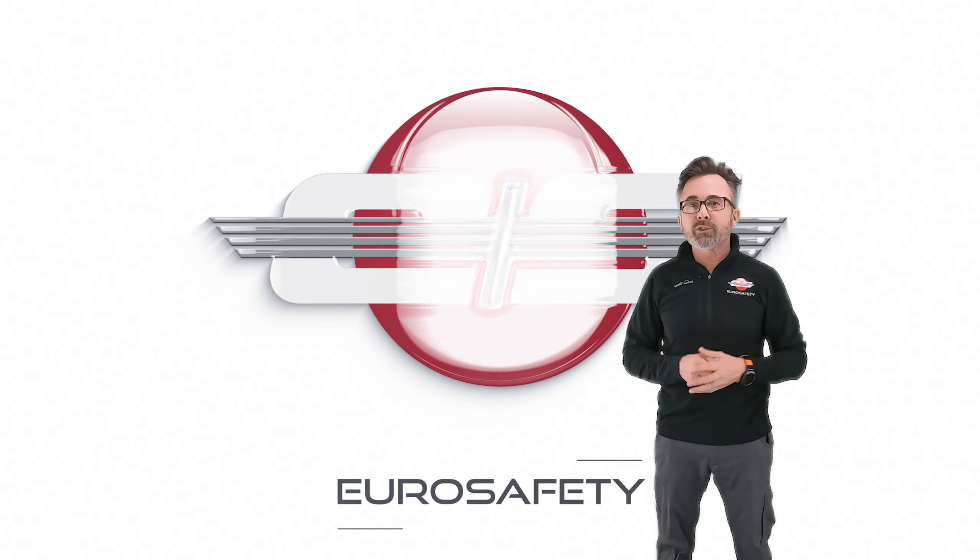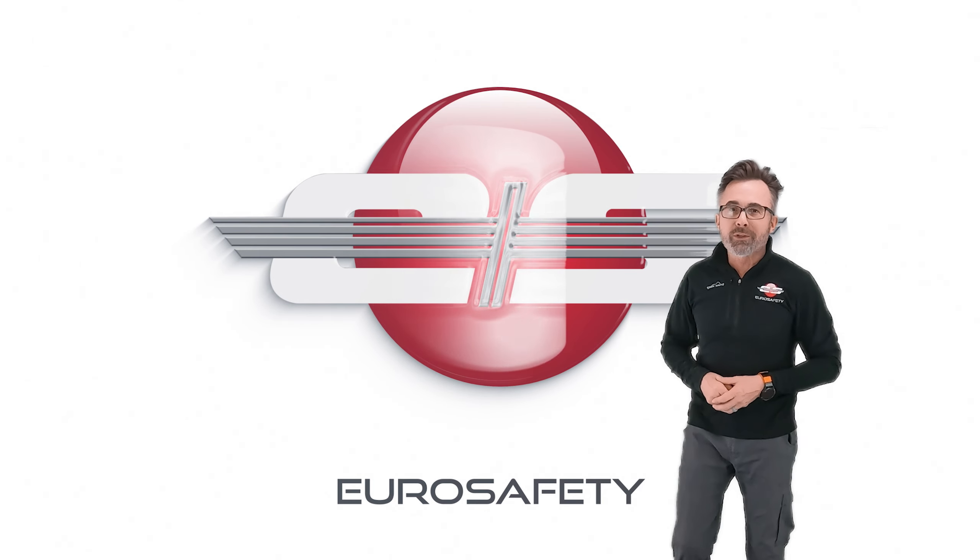I hope that answers any questions you have about the torque differences at different speeds. We'll see you at the next Euro Safety Tutorial.